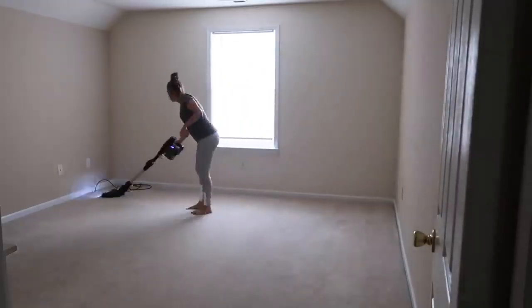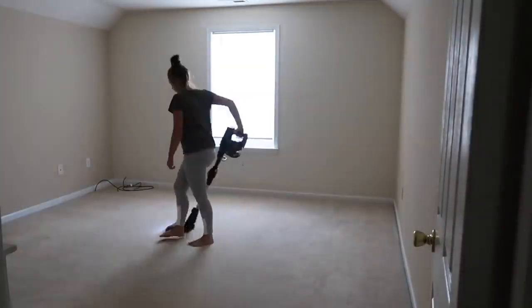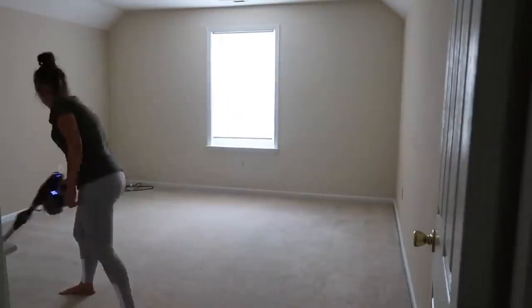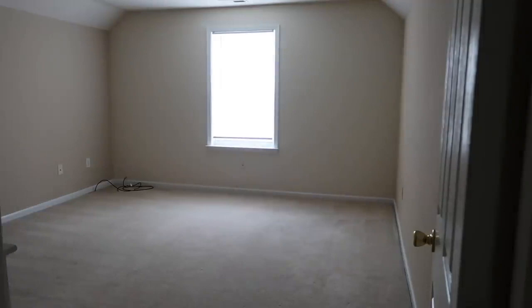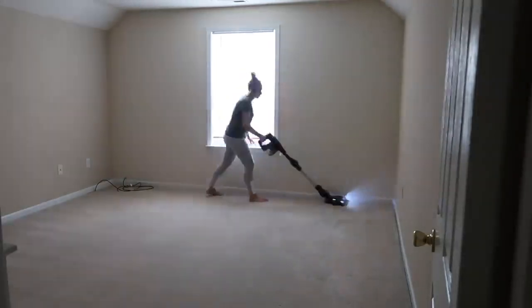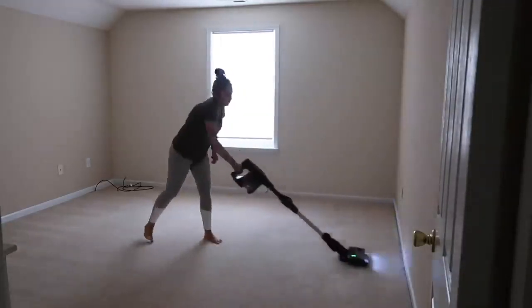After that, I went up to our bonus room and vacuumed it. This is something I do like once a month. I did it one other time right after we moved in and then went ahead and did it again since it had been about a month. We plan to make this into like another living room area; we just haven't gotten the furniture and everything for it yet.